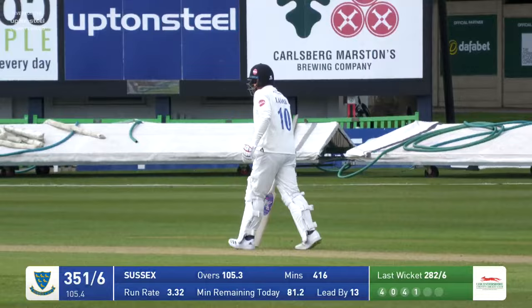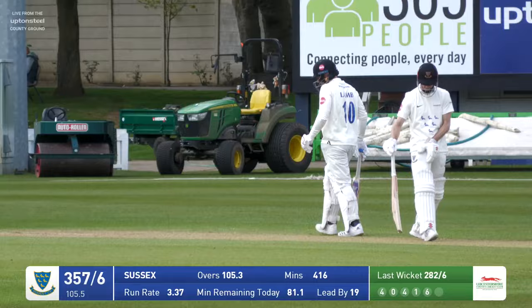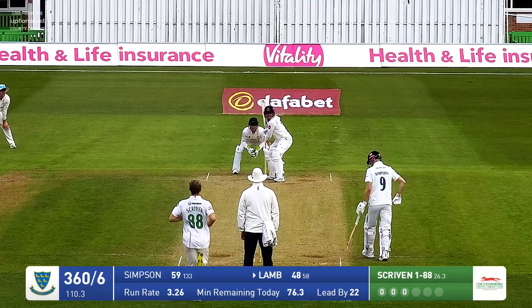Travascis bowls — Lamb is down the wicket and hits it high, wide, and handsome. That has gone all the way for six runs over long on, and these two are really stepping on the accelerator.